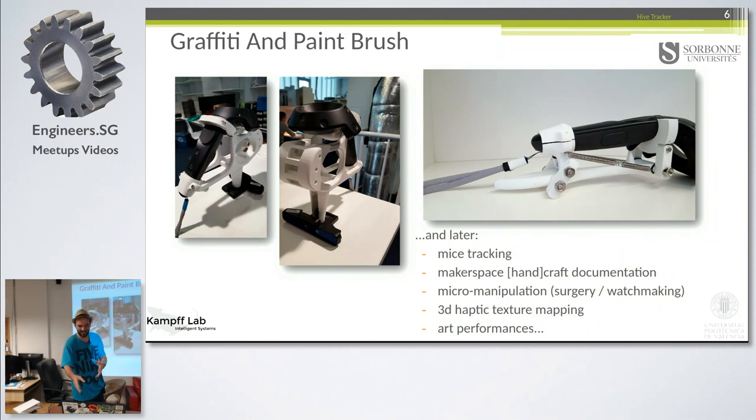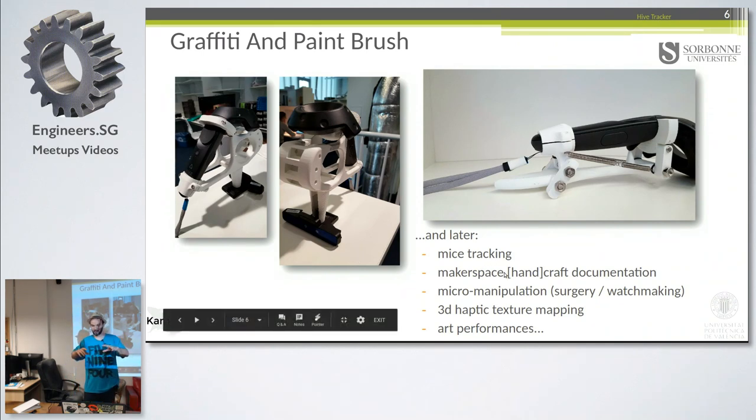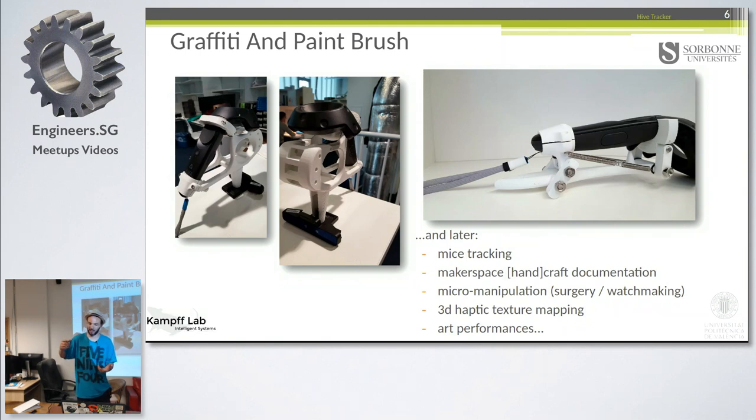The first prototype was used to do some kind of 3D graffiti. Some of the applications that our lab wants to pursue include documenting unique and possibly dying handcraft traditions in something like the makerspace of the future. The lab in England wants to track rats and put electrodes around their brain to understand what happens when they change their path. Many other applications are possible.